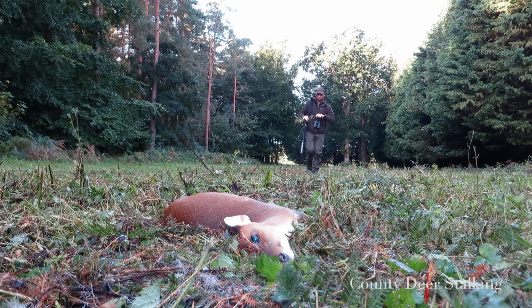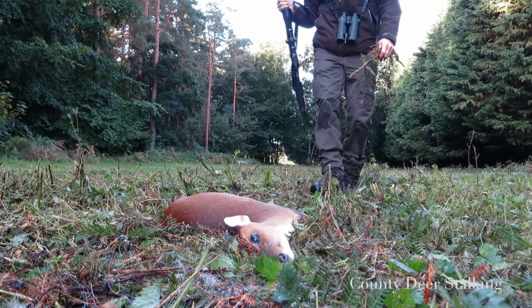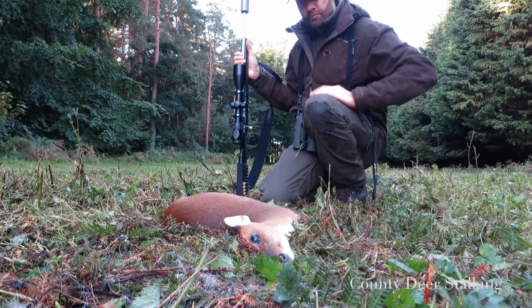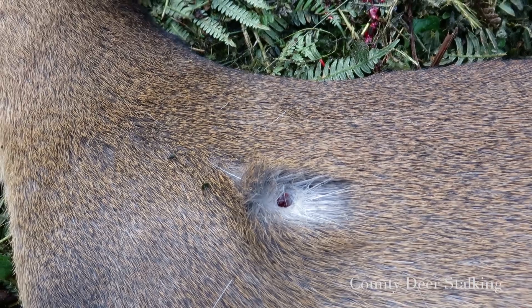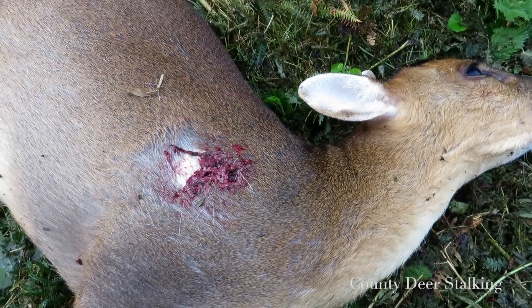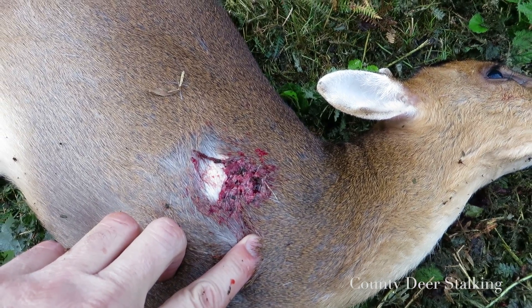This little deer doesn't take much putting down; nonetheless you can never be too sure, and so I carry out the eye blink test as usual. The .308 is a big calibre for muntjac, and yet as is typical of expanding ammunition the entry wound is small. The exit wound however is somewhat bigger, with the 150-grain bullet expanding rapidly as it passes through the chest cavity.